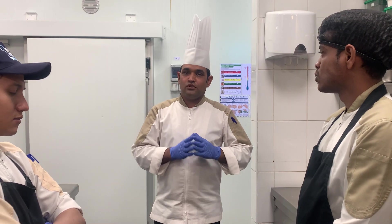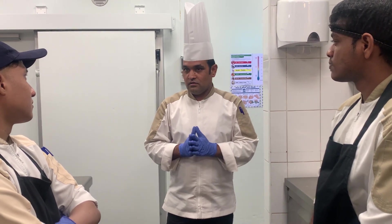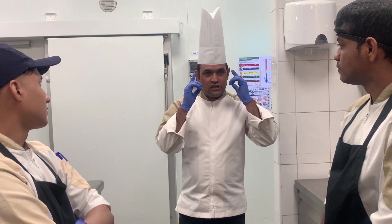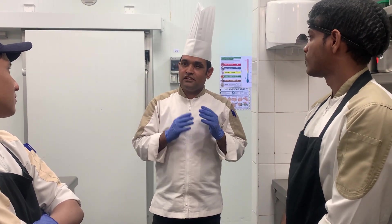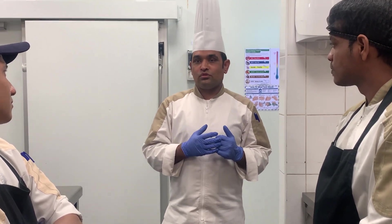Second point: check the personal hygiene of the supplier. He is wearing clean clothes, he has shaved, he is wearing a mask, he is wearing a hair net — everything is clean, his personal hygiene is perfect or not. Sometimes they are coming with dirty clothes — that is not allowed in our production. We cannot receive from a supplier like this.